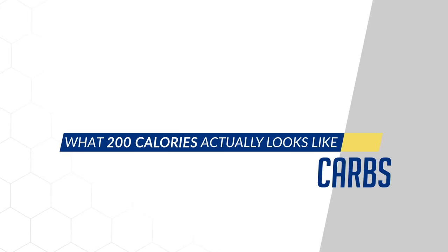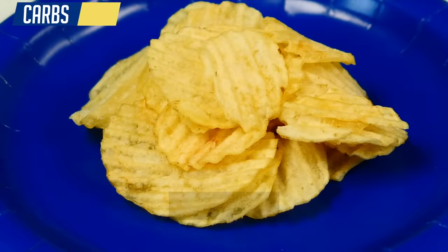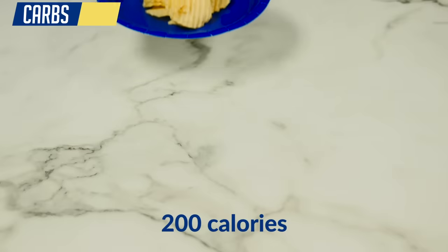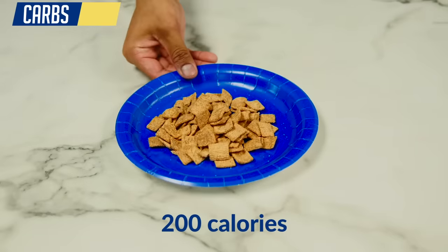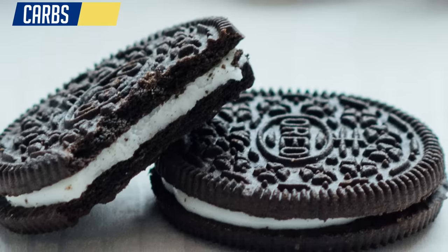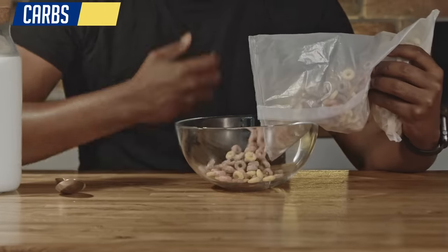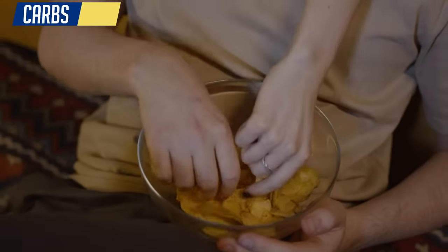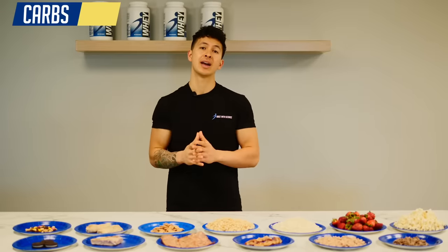Next are carbs. Some of the most problematic snacks we found with clients were foods like Oreos, potato chips, and cereal. For 200 calories, you're either getting a few Oreos, a smaller serving of chips than you've probably ever had in your life, or a very minuscule bowl of cereal. When used in moderation these foods are perfectly fine, but when you're snacking on them, there is no way you're stopping at these serving sizes, which shows how quickly the calories can add up. Not to mention, the impact these foods will have on your hunger will be minimal — if anything, they're just going to make you even more hungry after eating them.